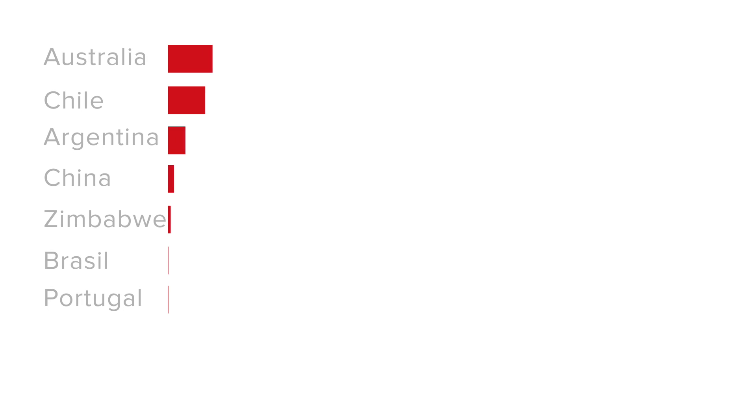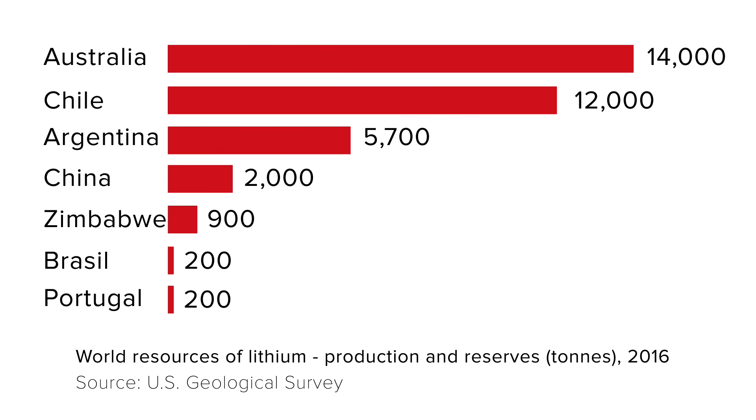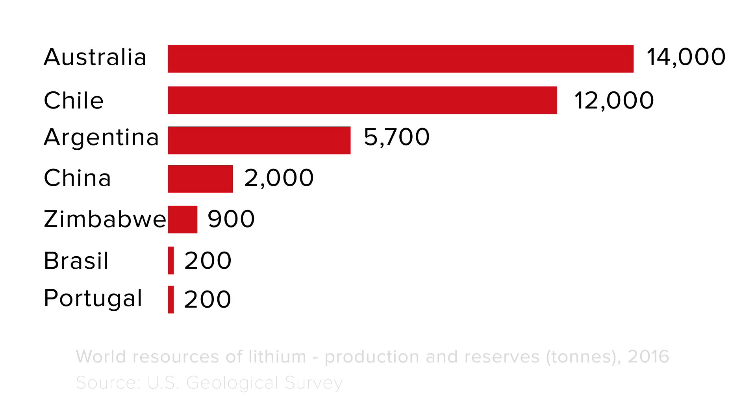First, we need to know how batteries are produced. The current major producers of lithium are Australia, Chile, Argentina, and China, with Australia and Chile accounting for about 75% of the total.